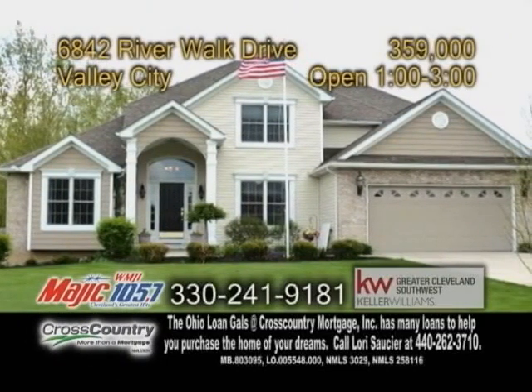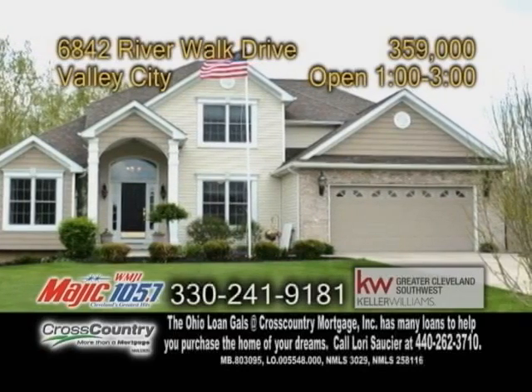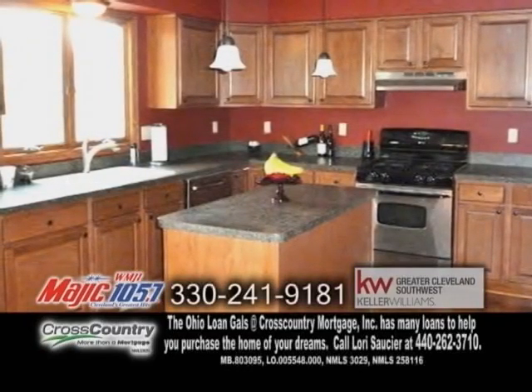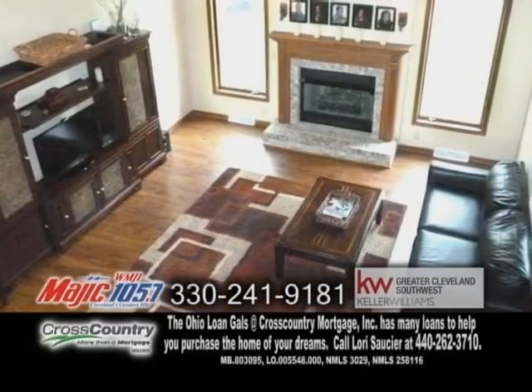A colonial in Valley City. Warm and welcoming, this home features four bedrooms and three-and-a-half baths. The large kitchen runs adjacent to the family room, perfect for entertaining. The two-story family room has a fireplace.